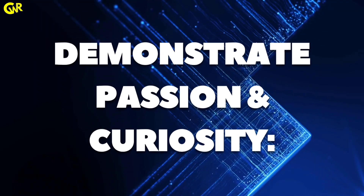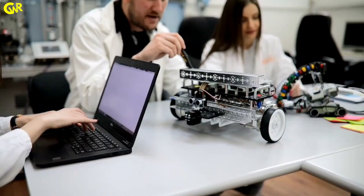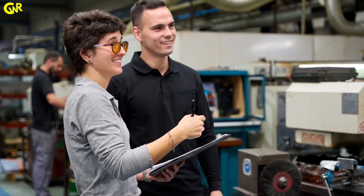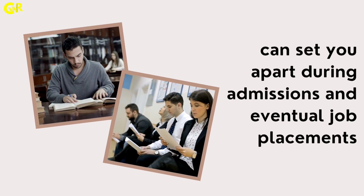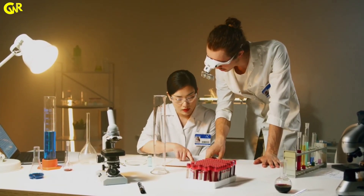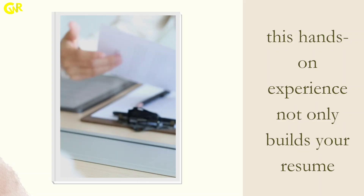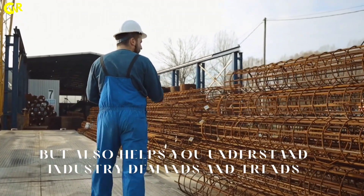Demonstrate passion and curiosity: while it's essential to perform well academically, showcasing your passion for the field through projects, extra certifications, or internships can set you apart during admissions and eventual job placements. Seek internships in metallurgical labs, manufacturing units, or research institutions. This hands-on experience not only builds your resume but also helps you understand industry demands and trends.